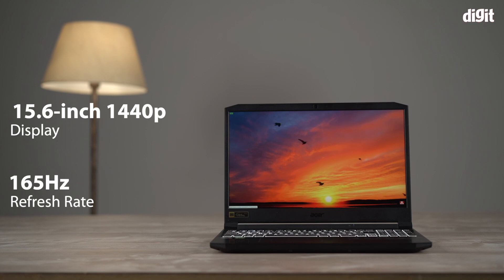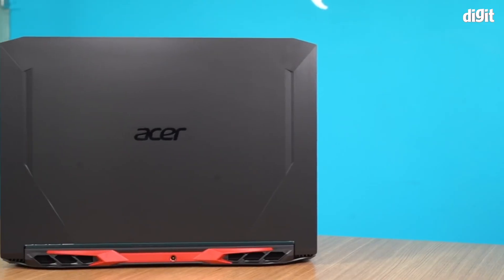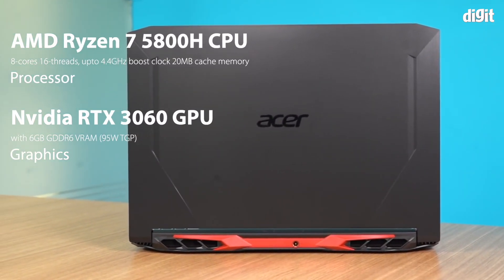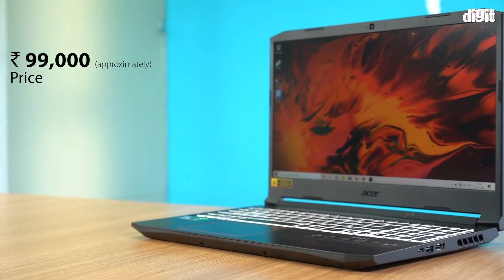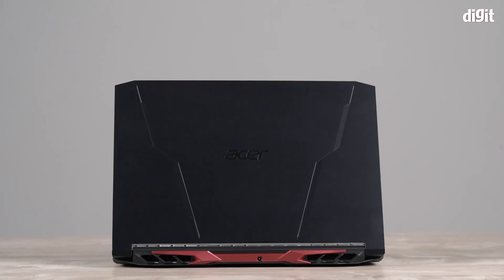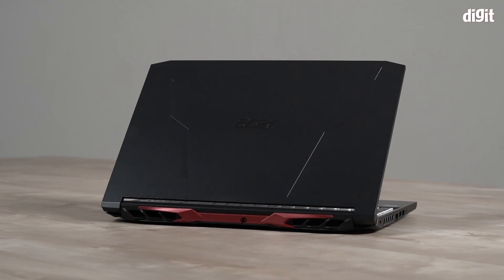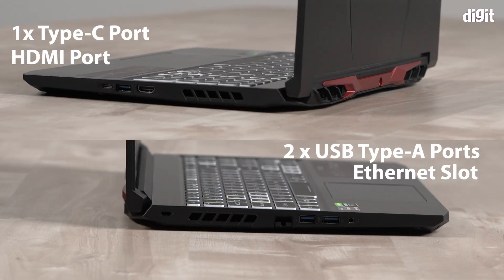The specific model I have comes with a 1440p 165Hz display, but the gaming performance metrics mentioned in this review will be similar to another Acer Nitro 5 with the same CPU and GPU but equipped with a 1080p 144Hz display that costs around Rs. 99,000. In terms of design, the laptop has red backlit keys, a game-inspired chassis, a medium-sized trackpad, and a fairly flimsy build quality. In terms of I/O, here's what you can expect. With all that said, here's why I think this laptop is so good.